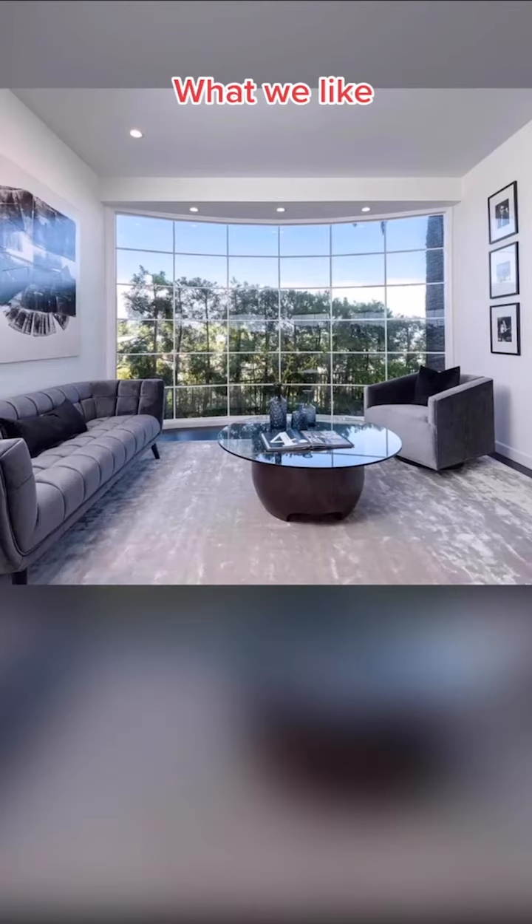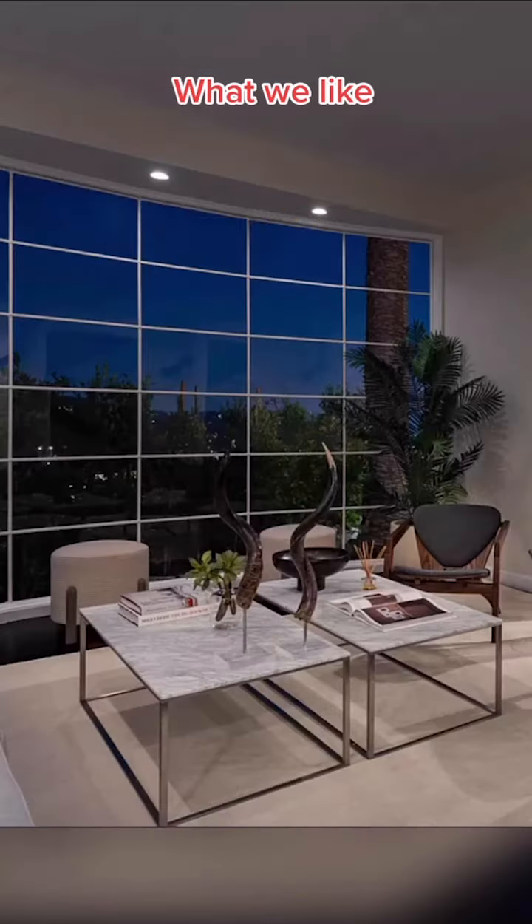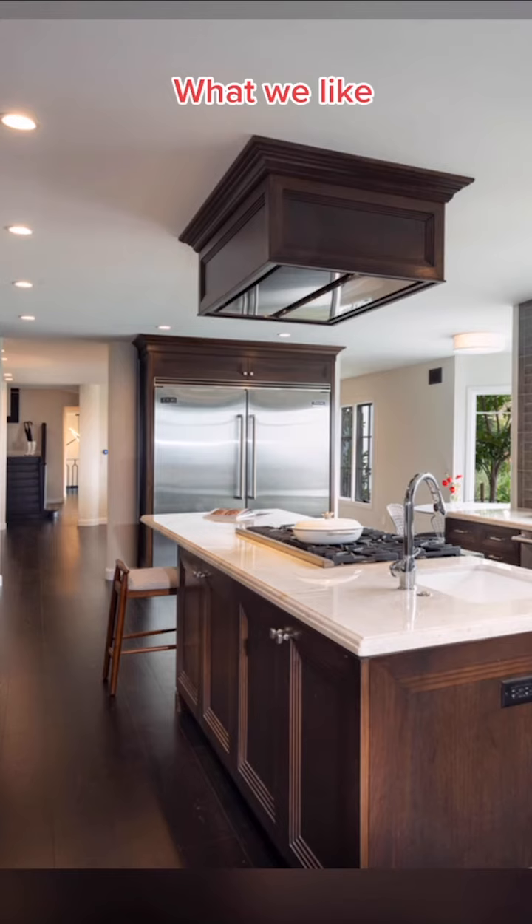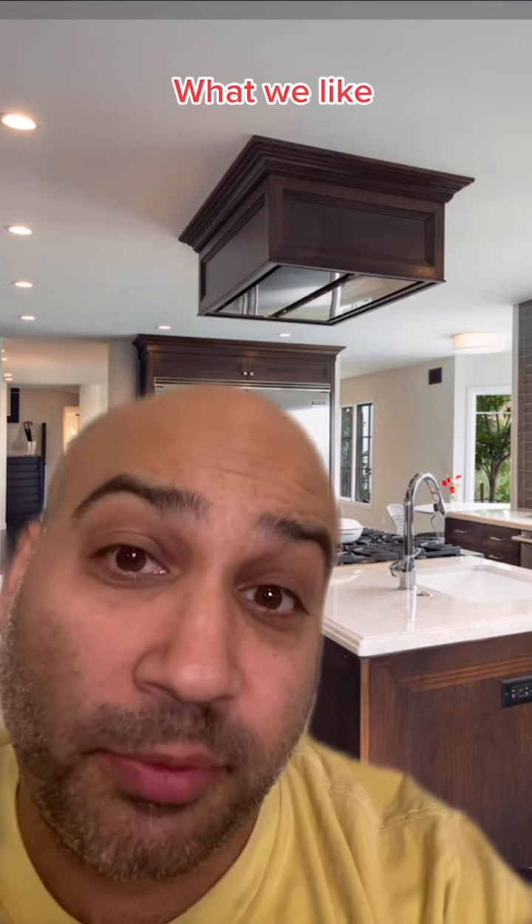Here's what we love about this house. We love this huge window in the living room, these shofars, this farmhouse sink, and these full-size subzeros. Full-size subzeros gives you maximum food.